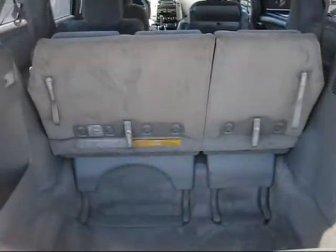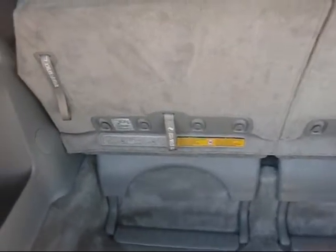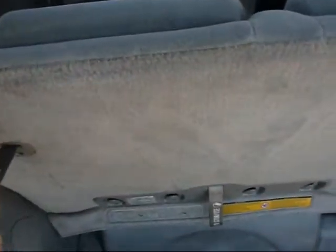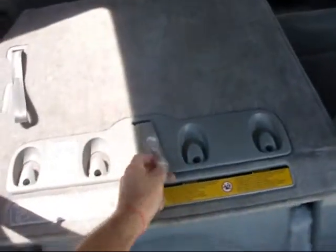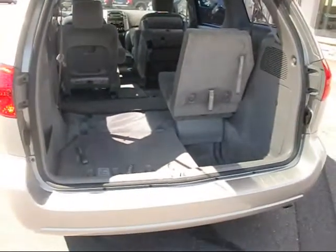Back here we have the disappearing third row seat — these seats fold into the floor. It's very easy to use, just like everything else in this minivan. Folds right into the floor for you, gives you a lot of room. Very versatile.